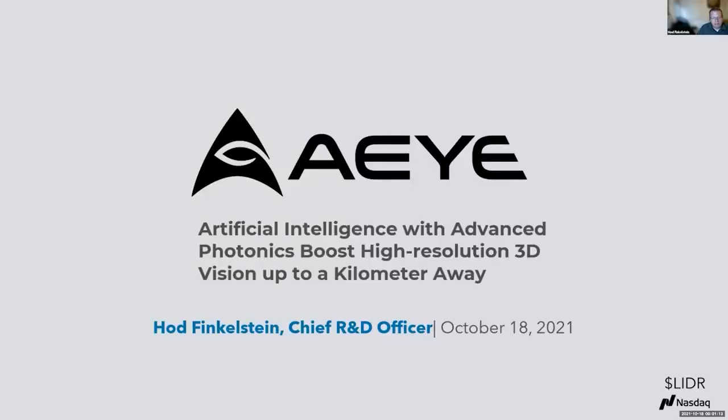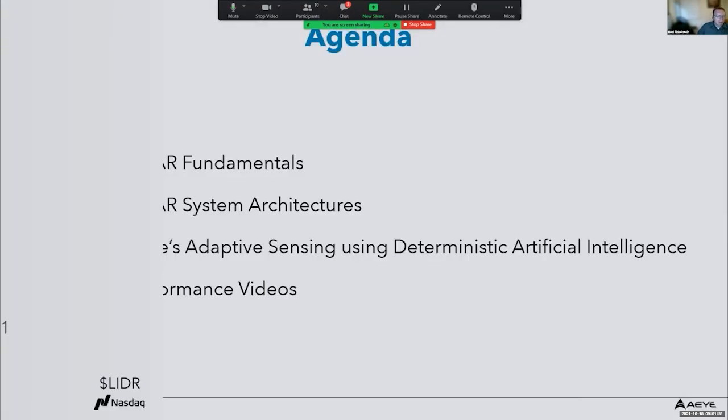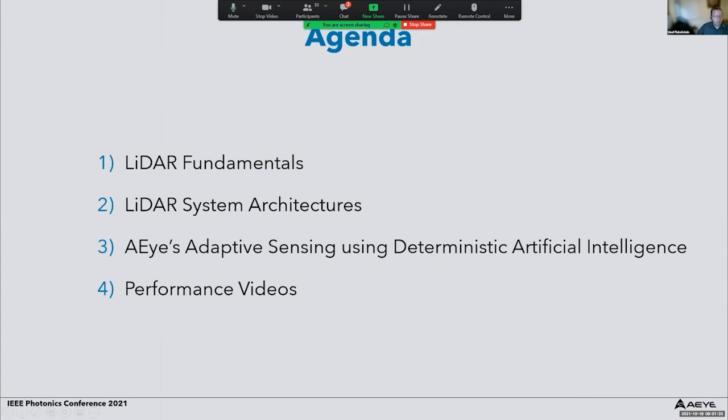Thanks for the invitation to speak here. My name is Hos Finkelstein, I'm Chief R&D Officer at AI, a LiDAR company. I will be speaking about artificial intelligence with advanced photonic boost, high-resolution 3D vision up to a kilometer away.